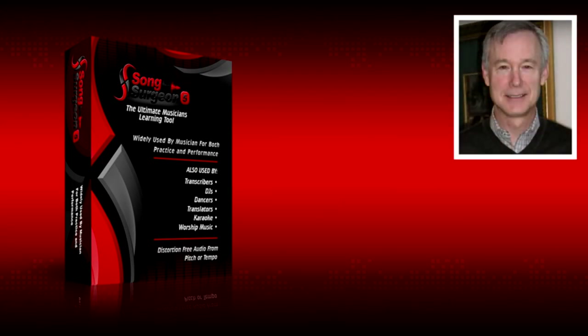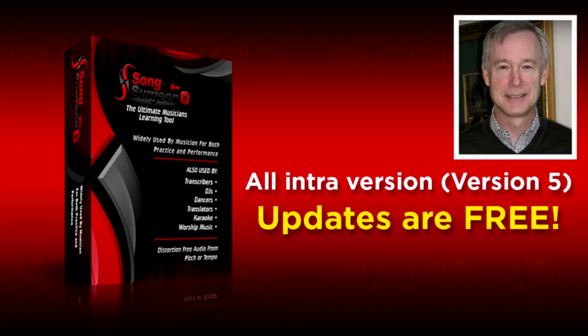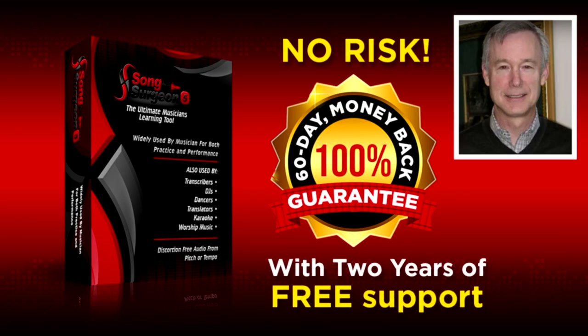Note that Song Surgeon 5 is a one-time purchase, which means that once you buy it, you keep it forever. There is no yearly or annual subscription to keep it active. And all intra-version — that means version 5 — updates are free. Song Surgeon is backed by our no-risk, 60-day, 100% money-back guarantee and comes with two years of free support.